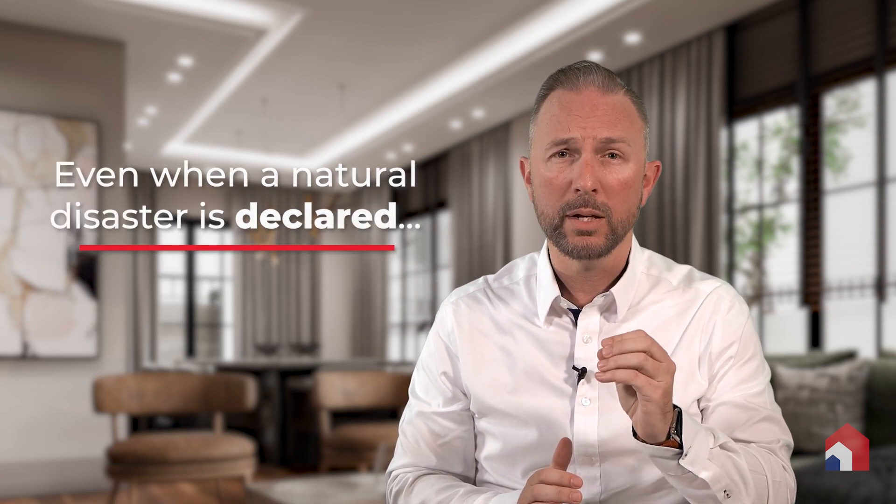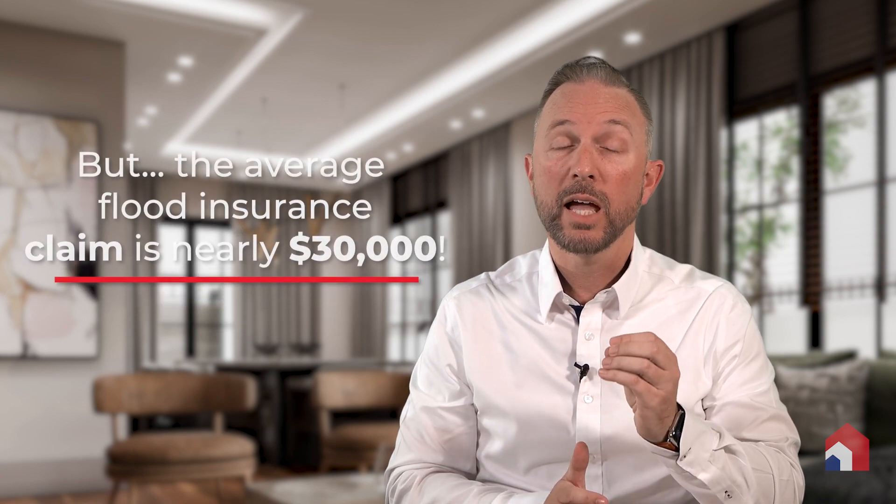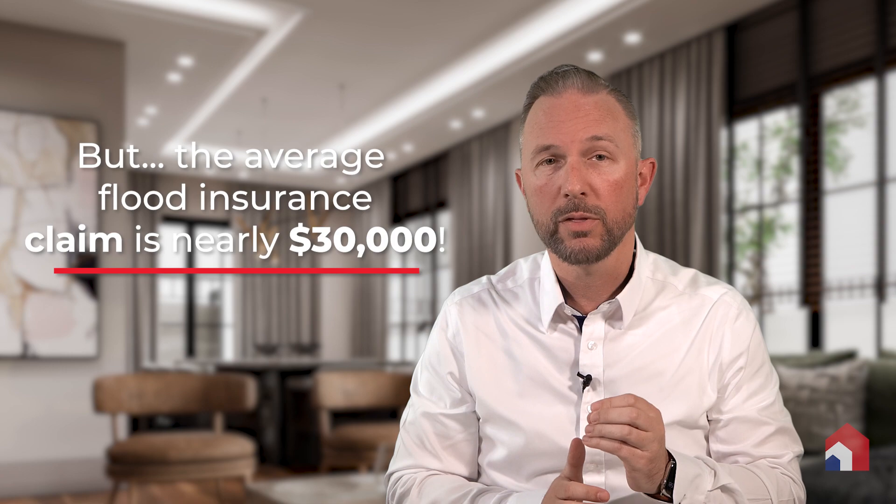Keep in mind, in the event of a flood, the federal disaster assistance you may hear about can be limited or even unavailable — there is no guarantee. However, with flood insurance, your home is covered whether or not the president declares the event a natural disaster. Even when a natural disaster is declared, a FEMA disaster grant on average is about $5,000 per household. By comparison, the average flood insurance claim is nearly $30,000. That is why it is so important to protect your home and the life you've built with flood insurance.